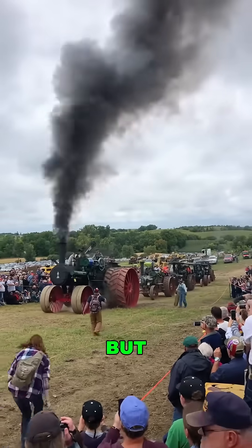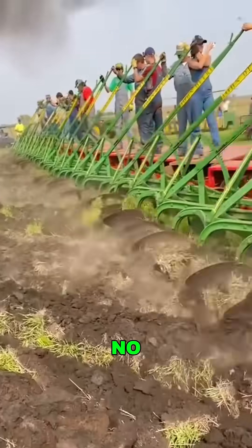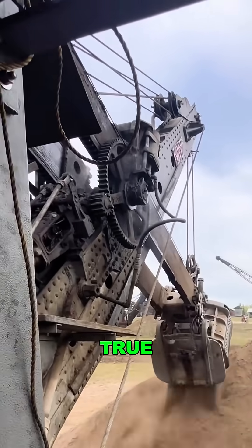Hard to believe, but back in 1905, only nine of these machines were ever made. Why? Because in places with no railroads, this was king. It hauled freight, mined, farmed — no tracks needed. It was the iron monster of its time, a true feat of engineering.